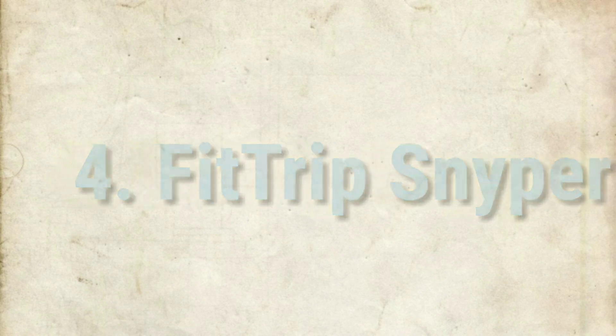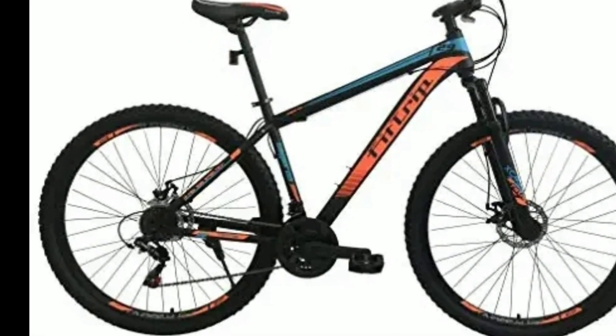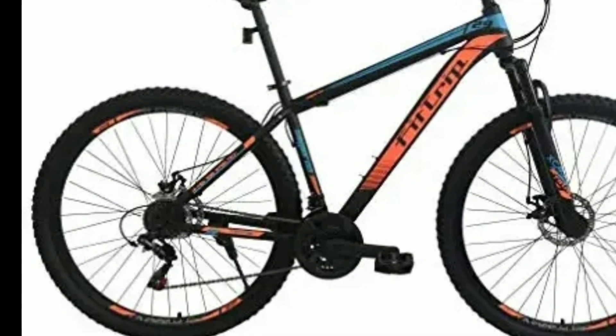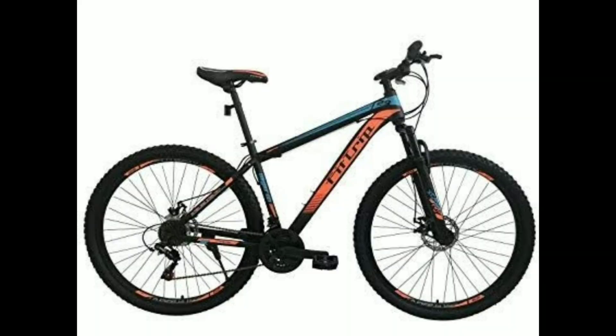Number 4: Fitrip Sniper. Sniper is a steel alloy mountain bike. It comes with a combination of 21 gears — 7 gears at the back of Shimano Tourney ETZ and 3 gears in the front of Shimano Tourney. You get Rapid Fire shifters of Shimano. The seat post comes with a quick release.